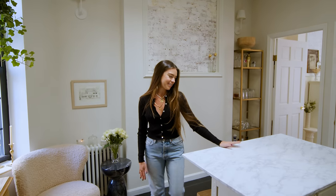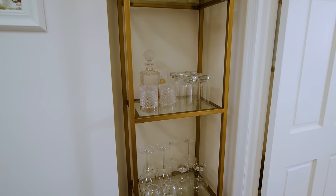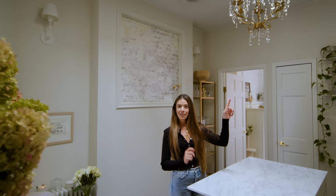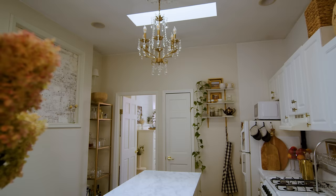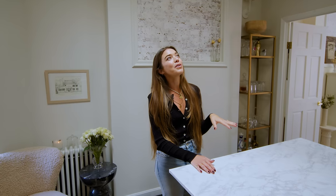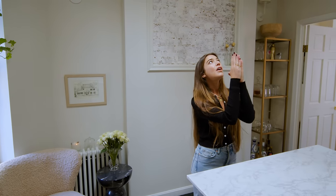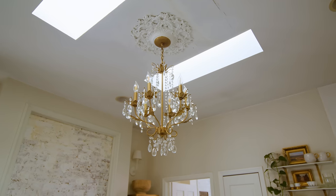So this is my kitchen. As soon as you walk in, you actually walk straight into the kitchen. The first thing you see is this brick square and this chandelier which was already here — it was so ugly and missing so many crystals. Last year I added so many more crystals to make it pop again, and I'm really grateful for our skylights in the apartment. The sun shines down really nicely in the middle of the day and creates little rainbows everywhere.